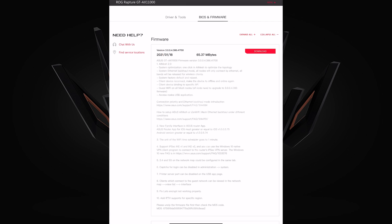Number two is the new family interface in the ASUS Router app. For iOS the app must be greater than version 1.0.0.5.75, and for Android greater than version 1.0.0.5.74. As long as you've upgraded via the Google Play Store or the App Store on iOS to the latest version, you'll see a new interface that is hopefully a bit more user friendly to use.